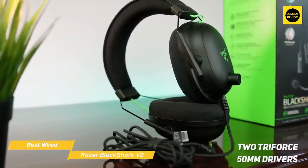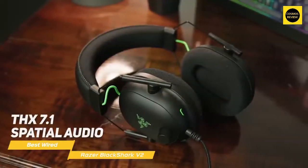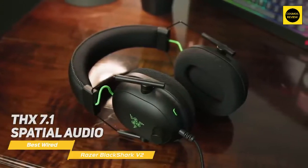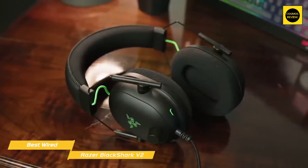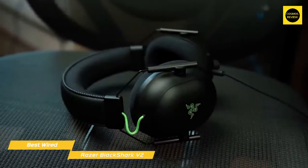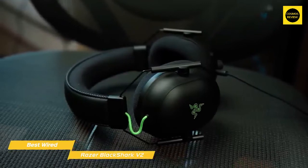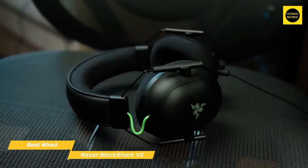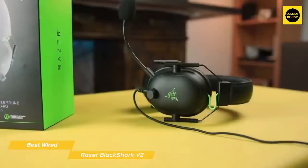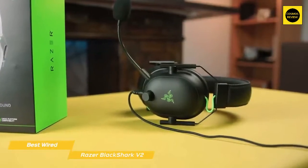Sound is produced by two TriForce 50mm drivers that offer good sound quality, especially in games where audio cues are important. The included USB sound card gives you support for THX 7.1 spatial audio that expands the soundstage and makes directional audio more prominent, making gaming a more exciting experience. The key difference with this headset is the low-latency wired connection, which also comes at an affordable sub-$100 price point. They do offer a wireless option that is also terrific for an extra $50 or so.